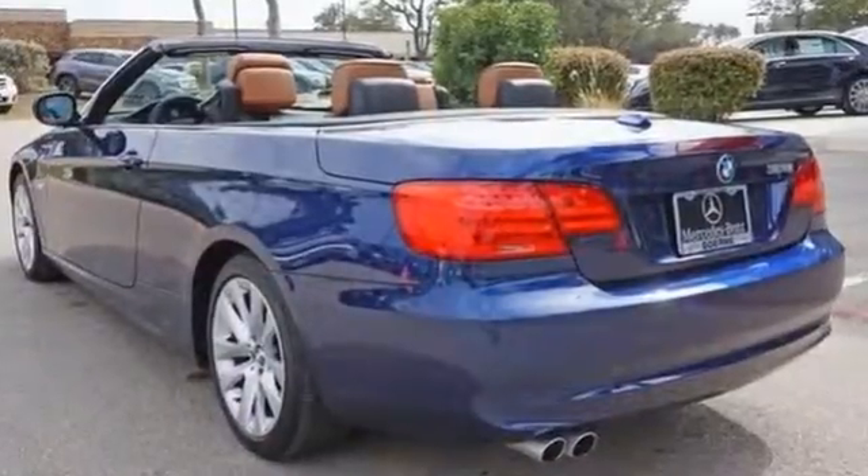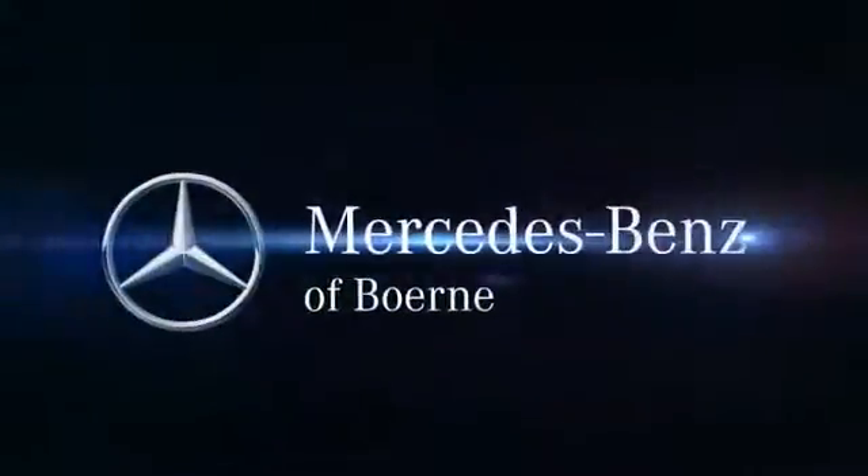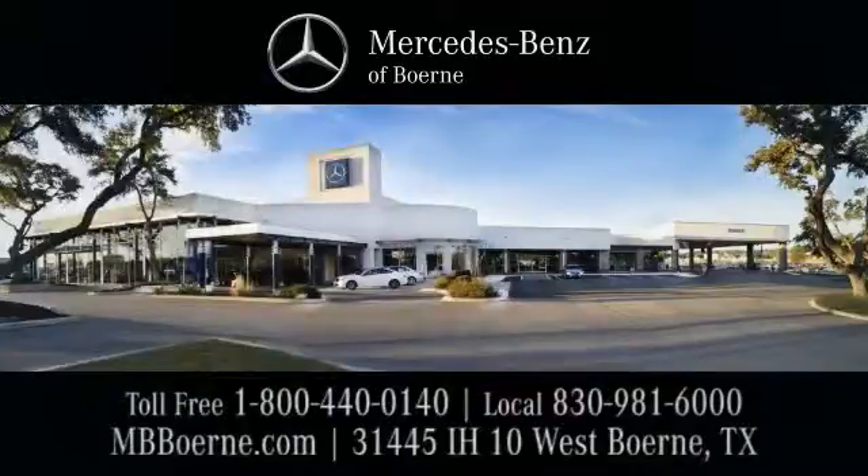Come by for a test drive today. Mercedes-Benz of Bernie, exit 543 at 31445 Interstate Highway 10 West.